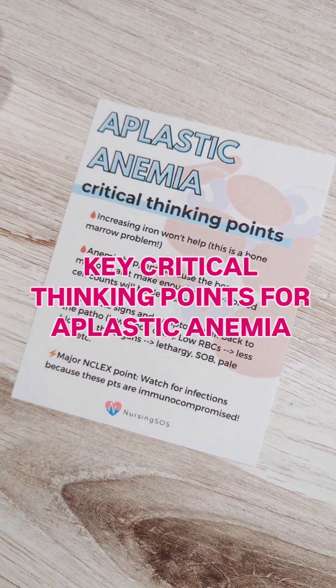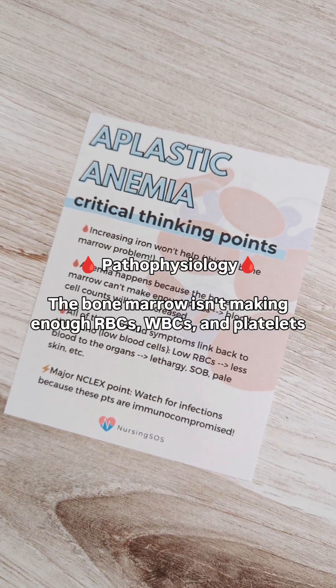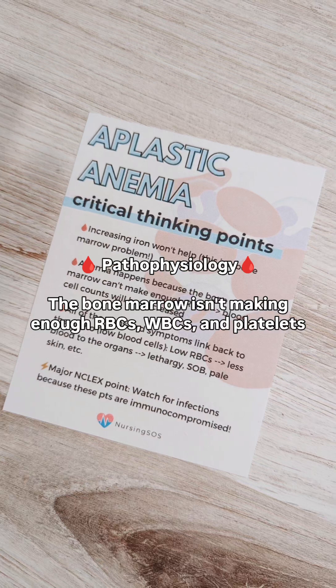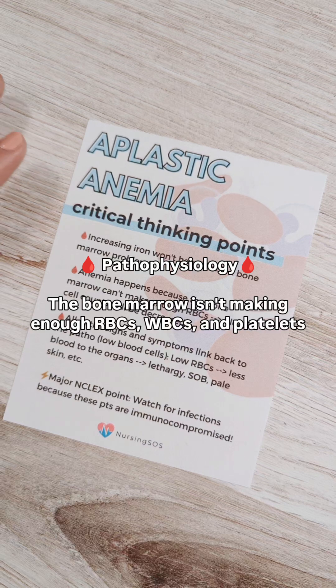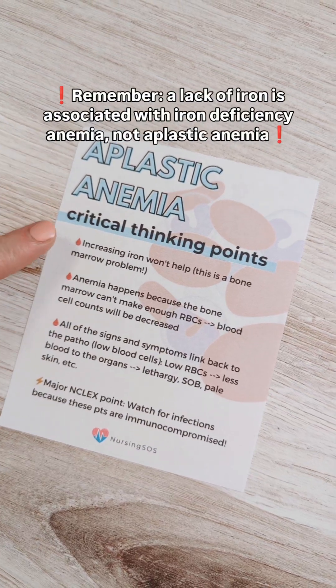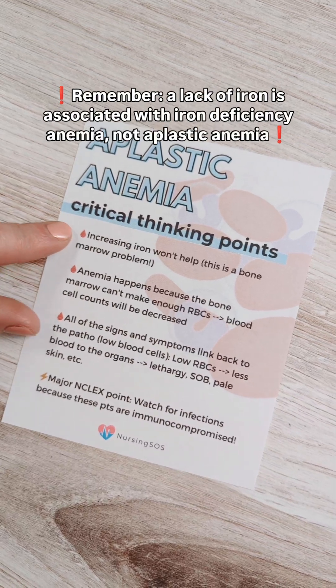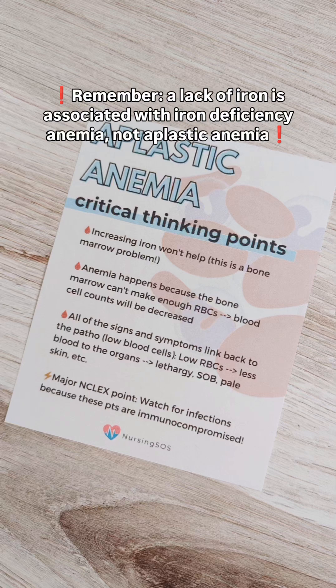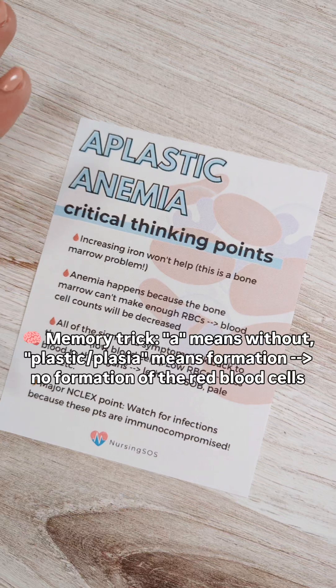Let's walk through some key critical thinking points for aplastic anemia. This happens when the bone marrow is not producing enough red blood cells, white blood cells, and platelets, which can lead to anemia. The important thing to know is that increasing iron is not going to help, because this is a bone marrow problem — the bone marrow is simply not making enough red blood cells.